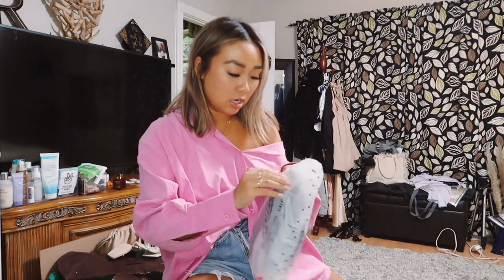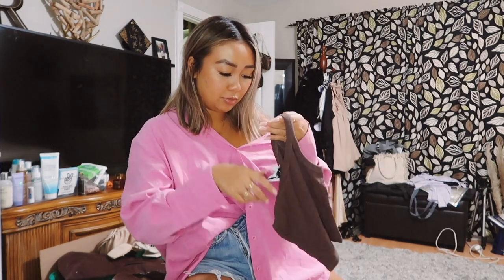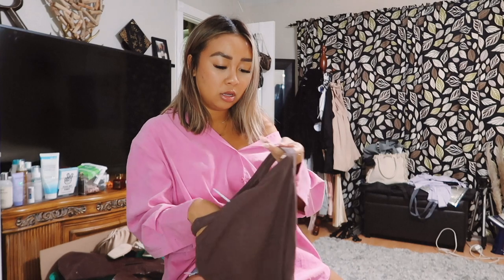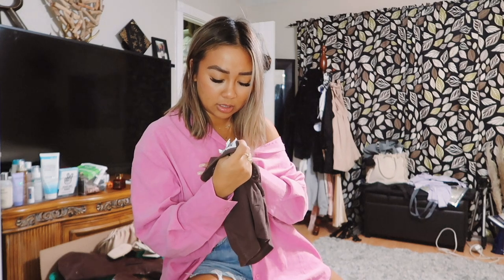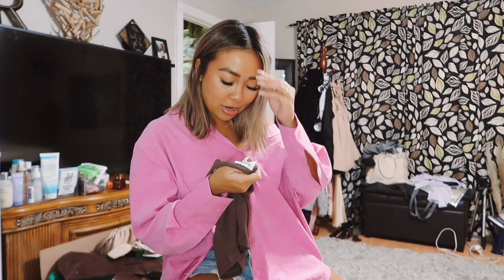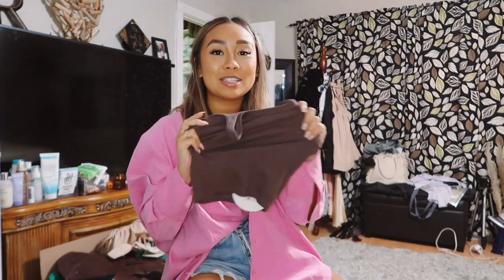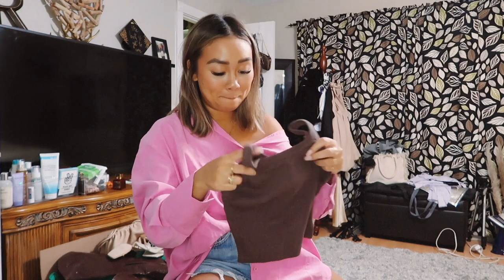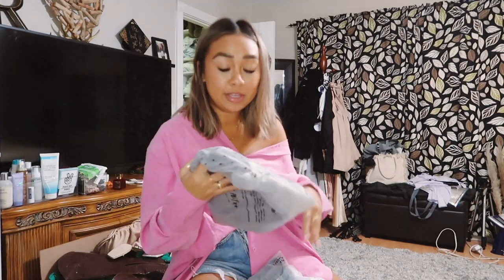I got this brown ribbed tank top. I saw a lot of people pairing this really basic brown tank top with other pieces. I got it in a US zero but I thought I got it in a US four — actually I got it in an Australian/UK four, so I don't think that's going to fit my body. I'm kind of scared to put it on, but we'll see what it looks like.